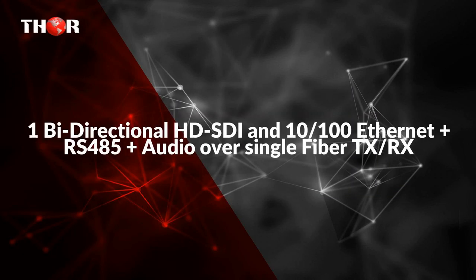The fourth product is 1 bi-directional HD SDI and 10/100 Ethernet plus RS-485 plus audio over single fiber TX/RX. The FM1 SDI is a high performance, reliable, 1 channel bi-directional HD SDI video optical transceiver plus 10/100 Ethernet transceiver over single fiber, which performs in real time, loss free, and high quality SDI video and Ethernet transmission over an optical single mode fiber.